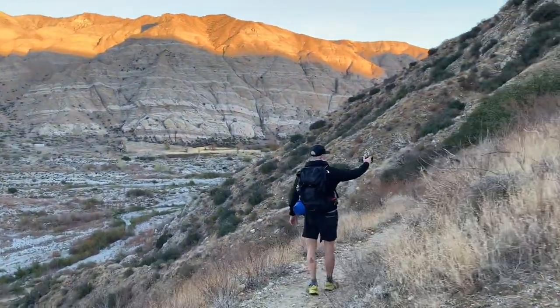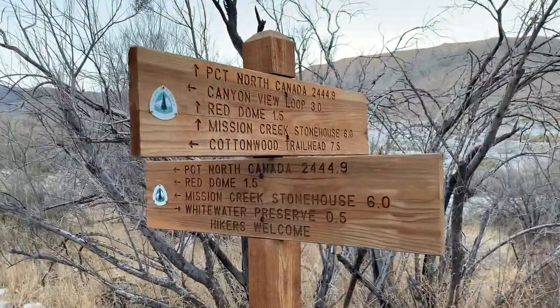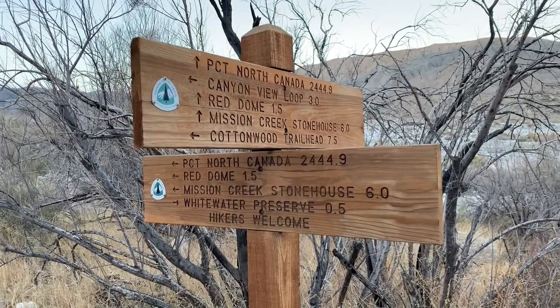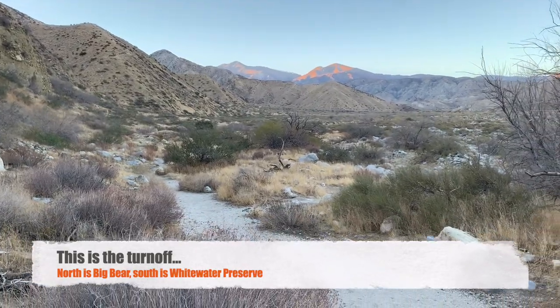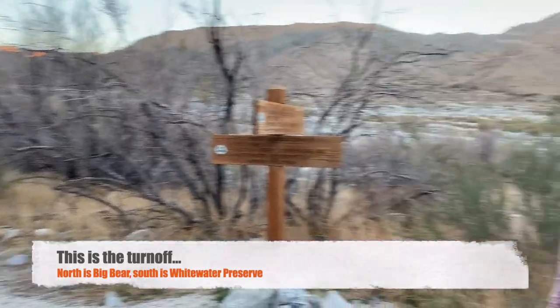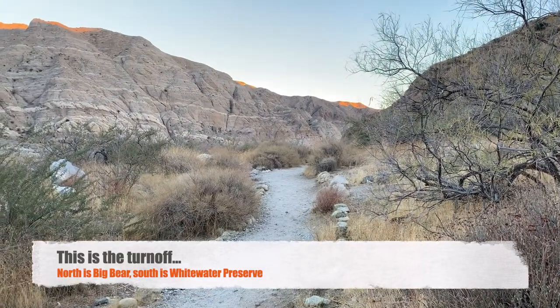This looks like our turnoff. The visitor center is 1.7 miles. PCT North — go that way. Cottonwood Trailhead, 6.3 miles. Just another day on the PCT. Canada 2444.9, Red Dome, Mission Creek. Our next hike towards Big Bear is this way. That's north-ish, I guess. And we're headed down this way to the Whitewater Preserve.